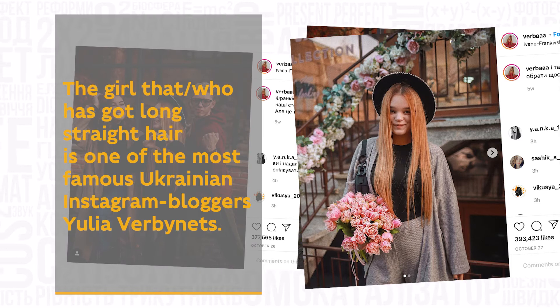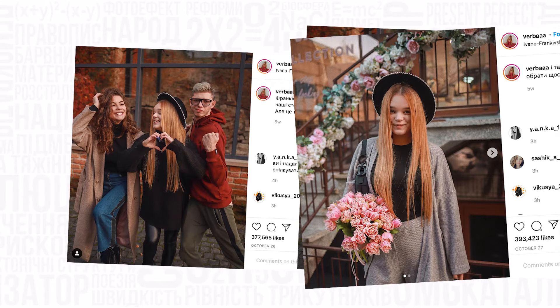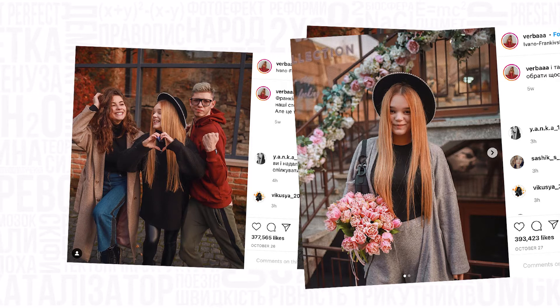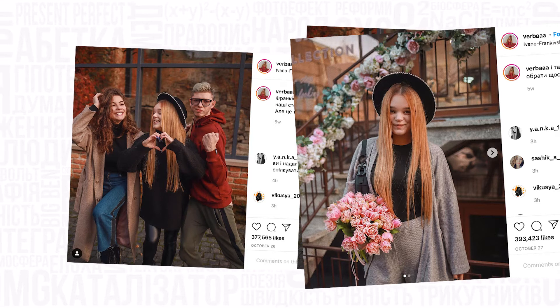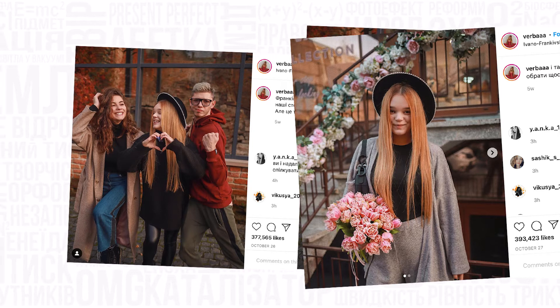Let's have a look at two pictures. 'The girl that has got long, straight hair is one of the most famous Ukrainian Instagram bloggers, Yulia Vorbinec.' In picture one we see two girls, and I want you to know which one she is — she's got long, straight hair. In this case you have a choice to use either 'who' or 'that' without changing the meaning. Pay attention that there are no commas here. If you don't give us this information, it would be very difficult to understand which one she is.